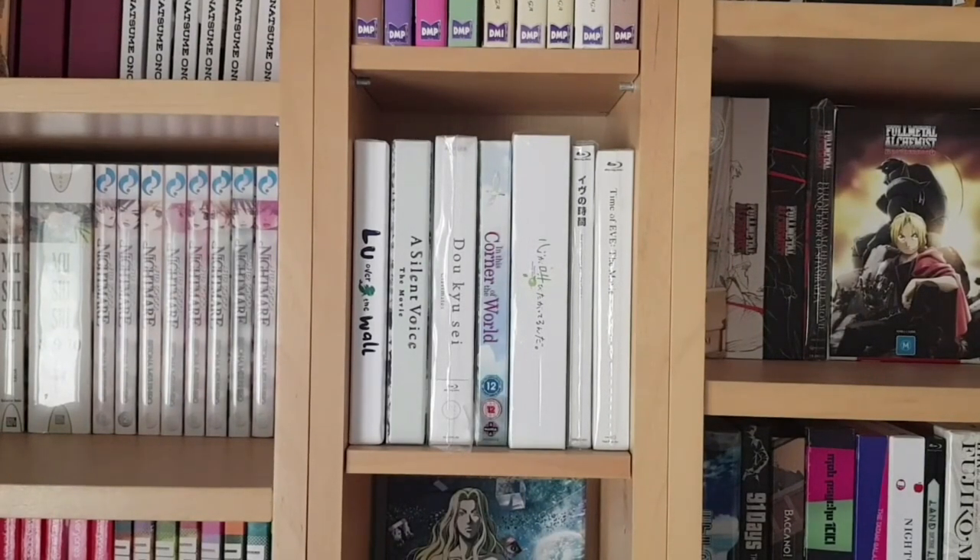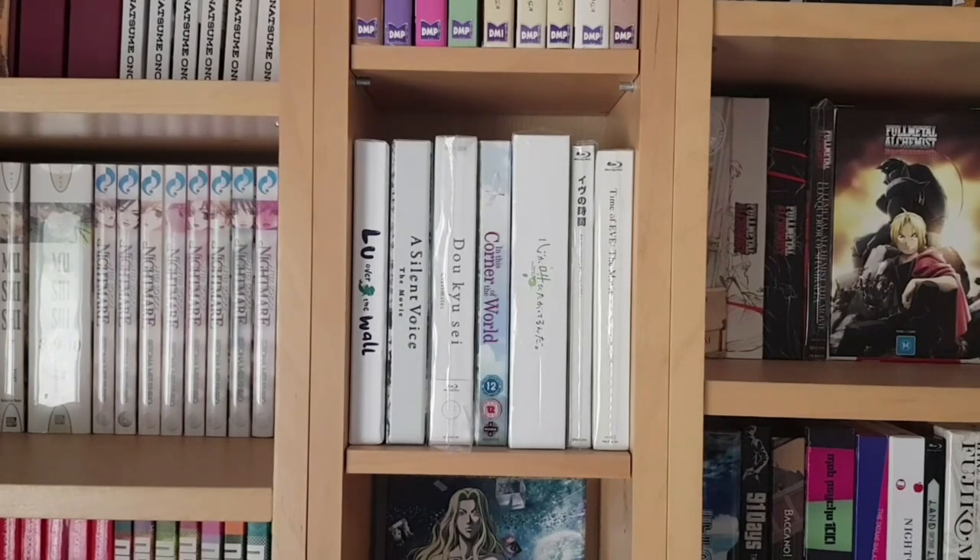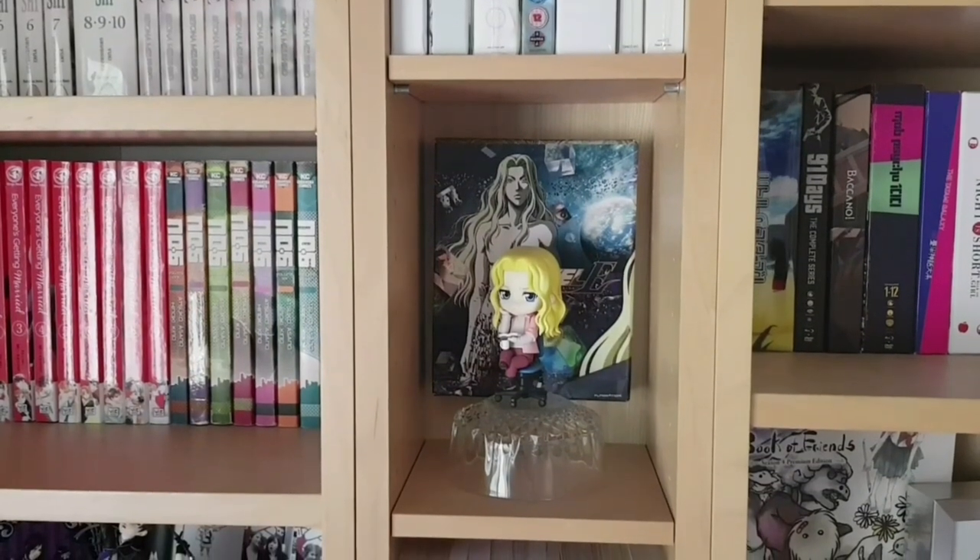On this shelf we have limited edition film releases from the UK: Lou Over the Wall, A Silent Voice the movie, and In This Corner of the World — A Silent Voice and In This Corner of the World are on Netflix. We also have the Aniplex release of Doukyuusei: Classmates, which I adore, and the first volume of the manga just came out in English. Next to that is Anthem of the Heart by Mari Okada — a little less melodramatic than her other works. Then The Time of Eve film and OVA, a near-future sci-fi questioning the humanity of AI and robots.